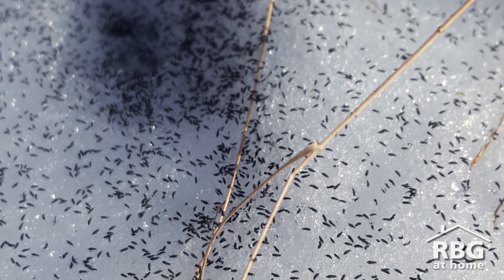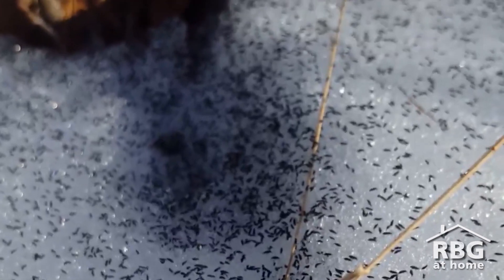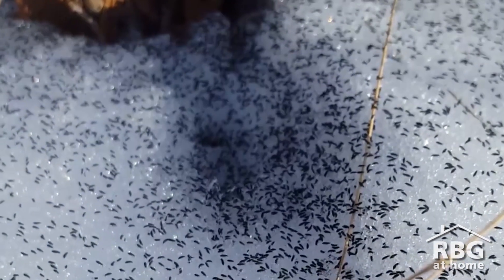But how do they tolerate that cold? Well, they have a special protein in their bodies that makes them not freeze despite temperatures being below zero. These harmless, wingless creatures sure are a fun sight to see.